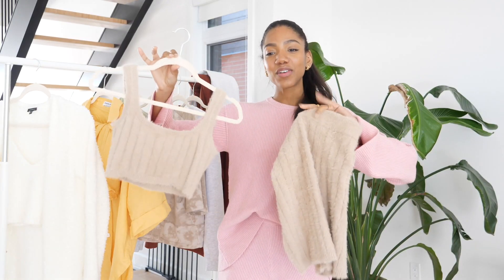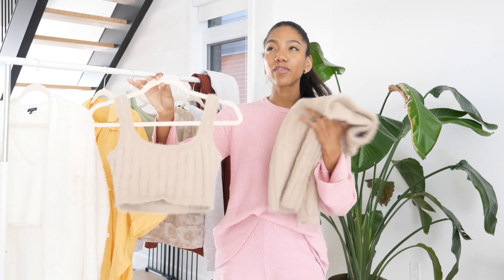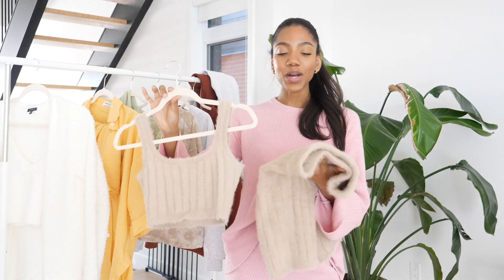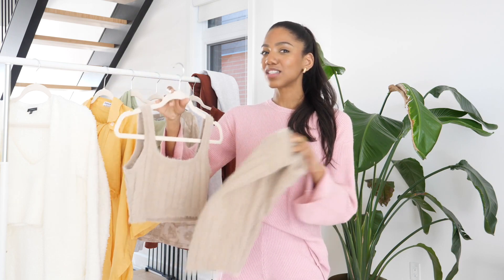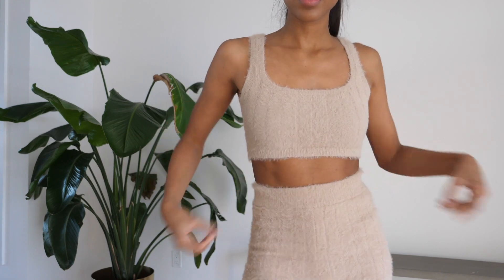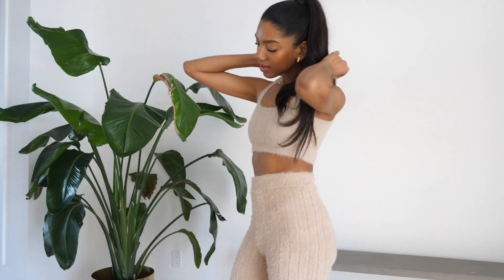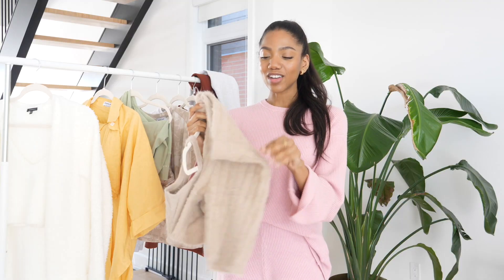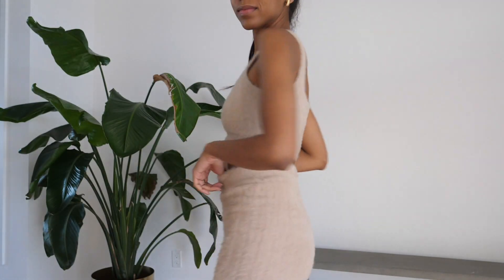The second set in our fuzzies category is this one from Meshki. You guys have seen it on the channel before — I think I've worn it or at least shown it in a video, but I still love it. I wear it all the time. This one is more what you would expect with a lounge set — it's just two pieces, not four like the last one. So we have this cute little crop cami with the matching biker shorts, and I just think the set is so adorable. Every time I've worn it, I get so many compliments on it.